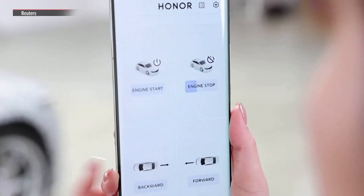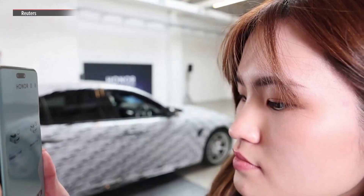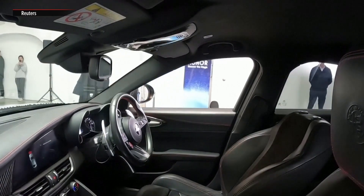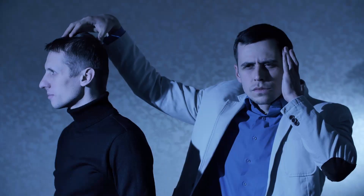By far, the Honor Magic 6 Pro's coolest feature is its eye-tracking technology. It lets you open and close apps on the phone just by looking at them. The company proudly showed off a demo of this at the MWC show. They set up a custom app that allowed users to start a car and move it forward and backward just by looking at buttons inside the app. People were actually moving the car with their eyes in the demo. It's like the app was reading their minds.